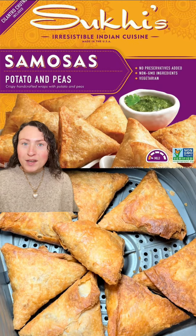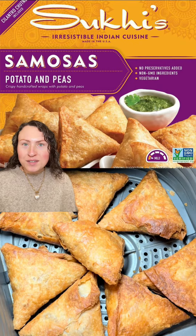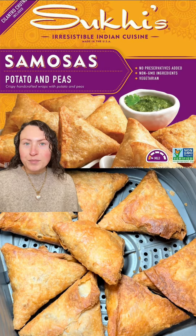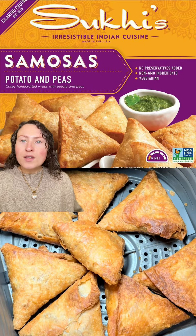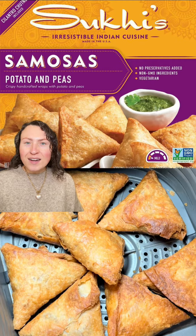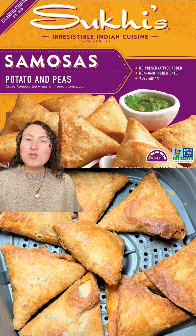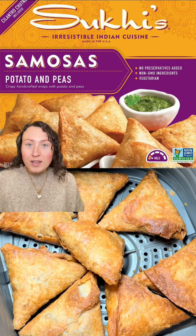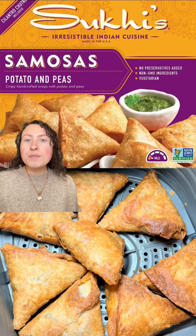Now for another item I can't stop thinking about — these samosas by Suki's. These are available at other places other than Costco, I just happened to try them here, but oh my god are these fantastic. They're flaky and crispy. The filling inside isn't hard or dry, but it isn't too mushy or wet either. And the cilantro chutney they give you with this — I could drink it. It's that good.